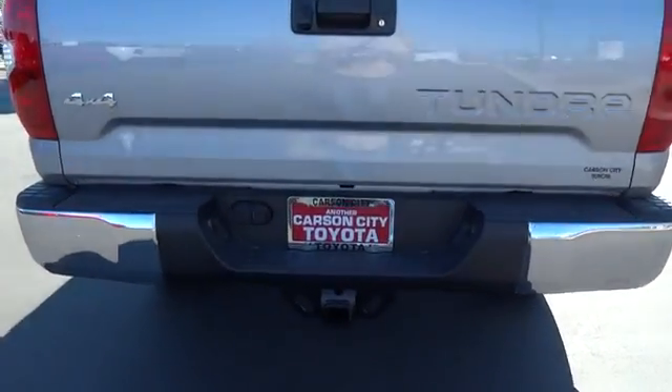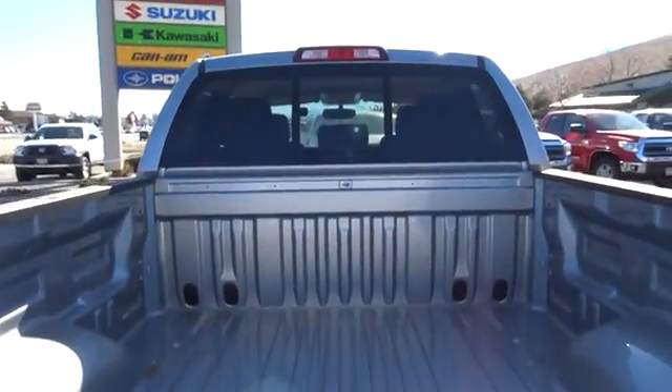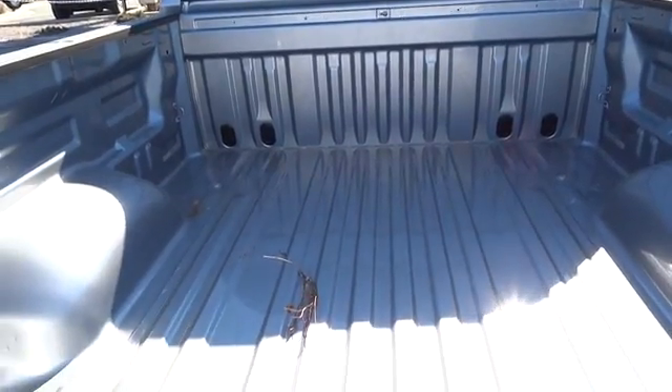Here are some of this vehicle's great options: stability control, anti-lock braking system, tow hitch, traction control, driver airbag, adjustable steering wheel, power steering, and four-wheel disc brakes.